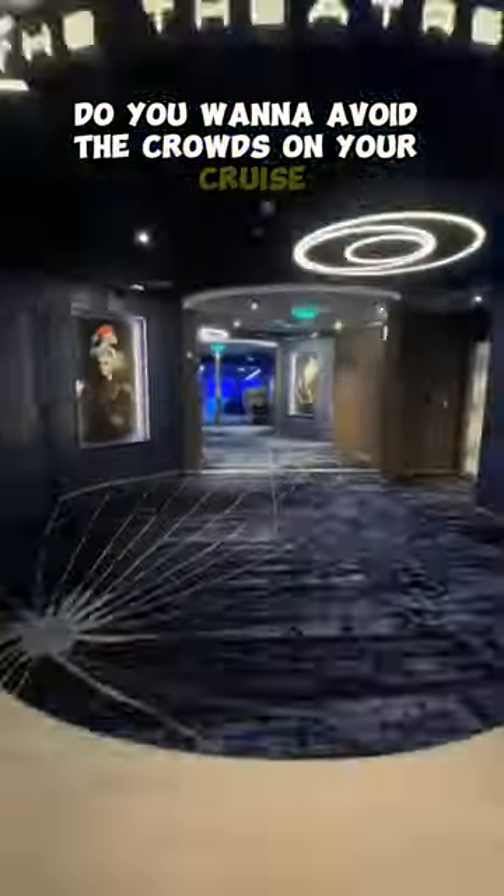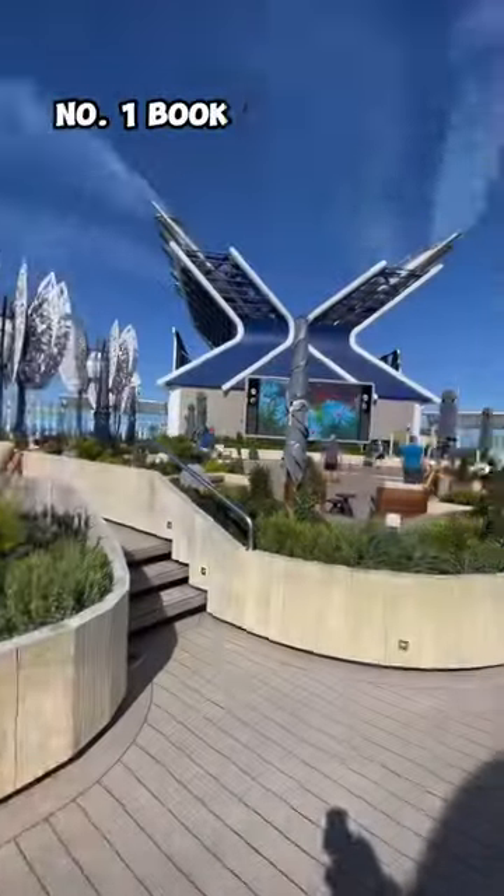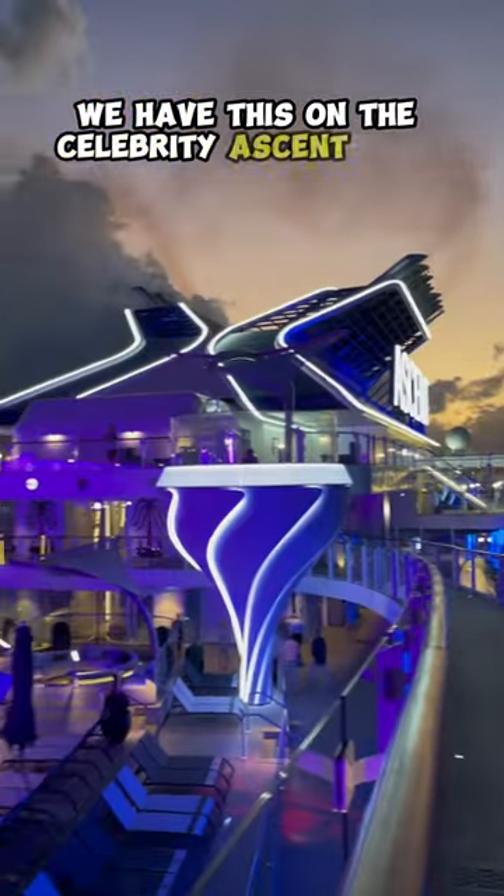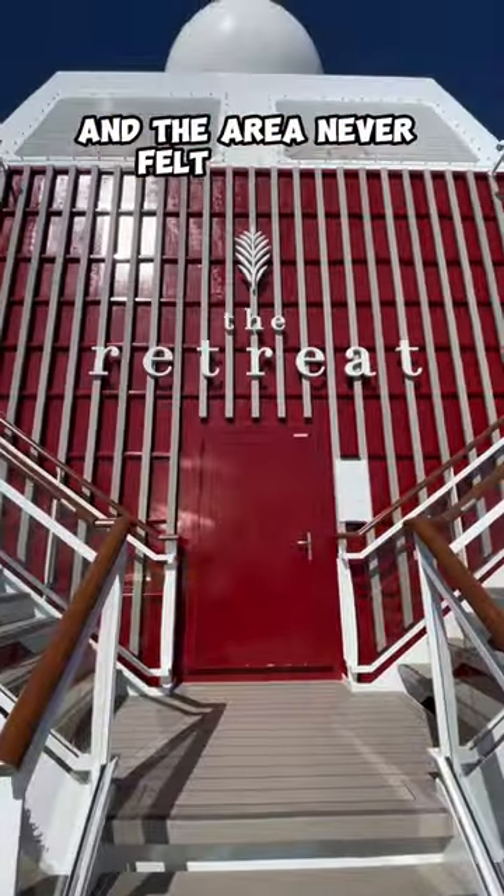Do you want to avoid the crowds on your cruise? Here's six ways how. Number one, book a suite with a ship-within-a-ship experience. We had this on the Celebrity Ascent with the Retreat, and the area never felt crowded.